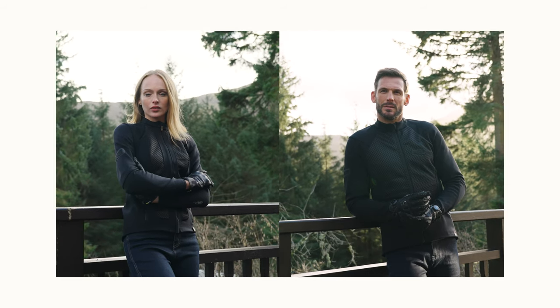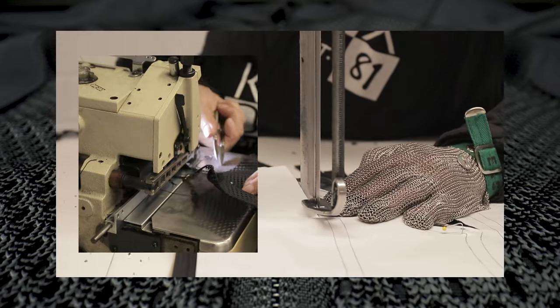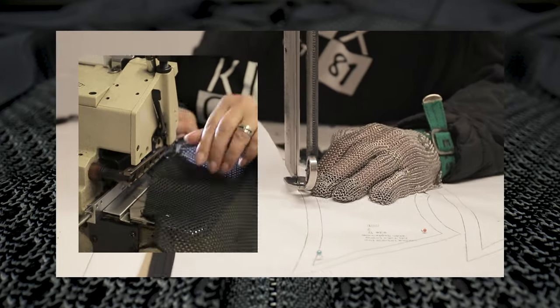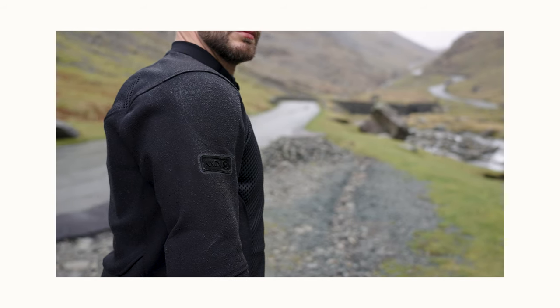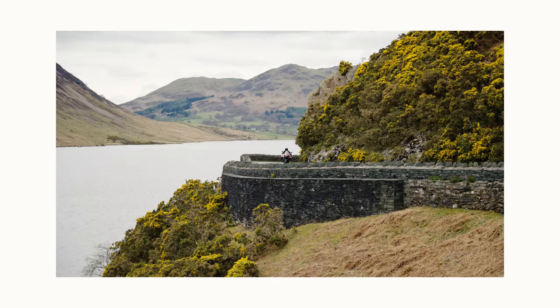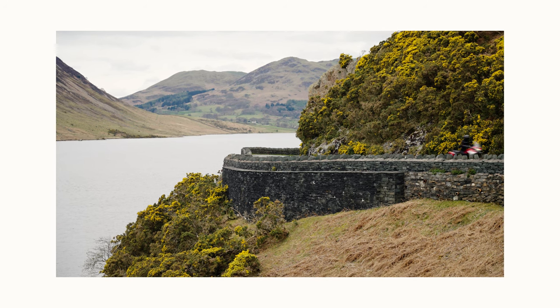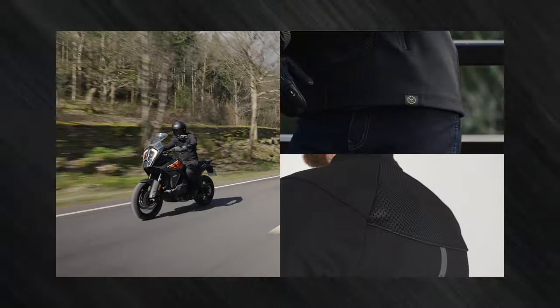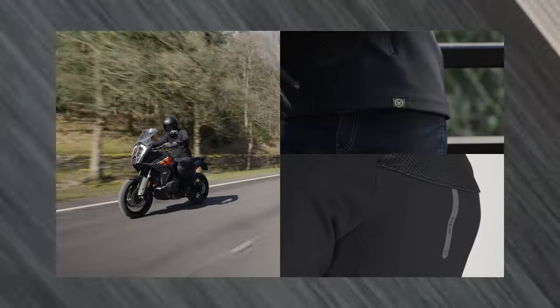The Honister jacket has been designed from the ground up. This includes everything from the way it's tailored and cut to the way the fabrics perform. Construction has been carefully developed to be as comfortable in the harshest environments as it would be on a gentle spin in the country. Extra attention to detail completes the style, and the AAA approval is highlighted on the jacket.